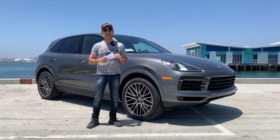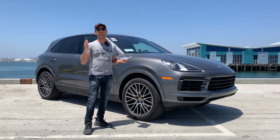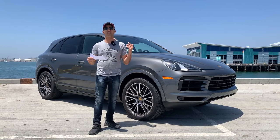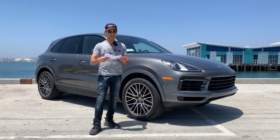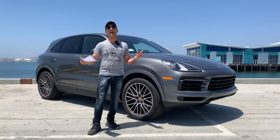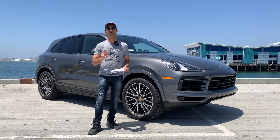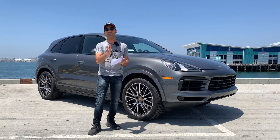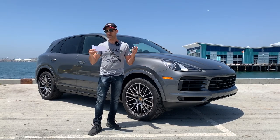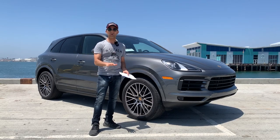I brought my cheat sheet to show you all the extra performance enhancements you can add to make this vehicle perform like a 911. First is the Porsche 4D Chassis Control System — similar to an IMU (Inertial Measurement Unit) on a motorcycle, it's a three-axis system that calculates the best driving conditions depending on where you are, whether you're on twisty turns or a race track. Next is Active Air Suspension, which changes the spring rate and ride height adjustment — you can lower the vehicle by a couple of millimeters for track or canyon driving.